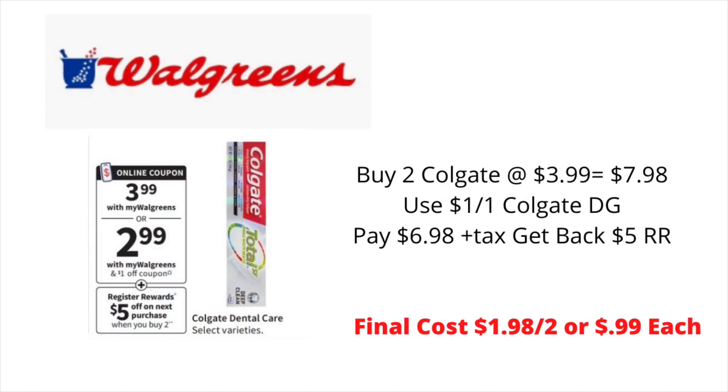This week at Walgreens, Colgate will be on sale for $3.99. When you purchase two, you earn a $5 register reward. Pick up two of the Colgate priced at $3.99. In your Walgreens app, there is a $1 off of one Colgate digital coupon, that will bring your out of pocket to $6.98 plus tax. But you're going to get back the $5 register reward, bringing your final cost for both items to $1.98, or $0.99 each.